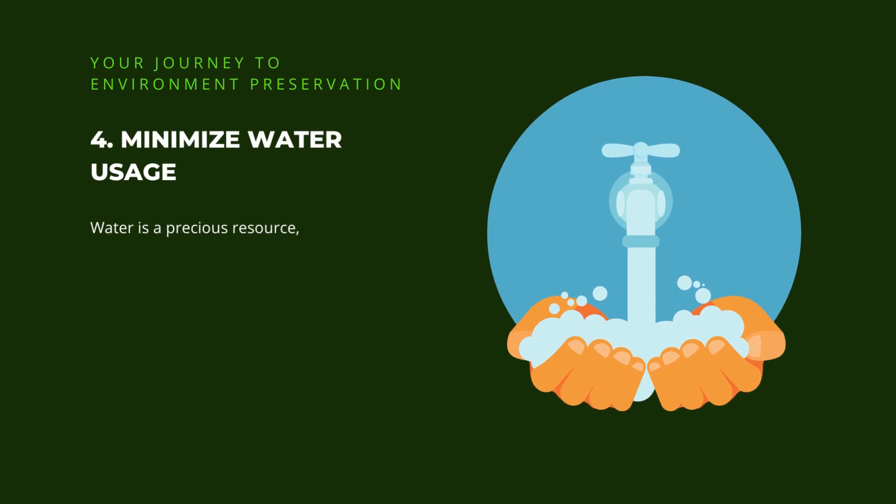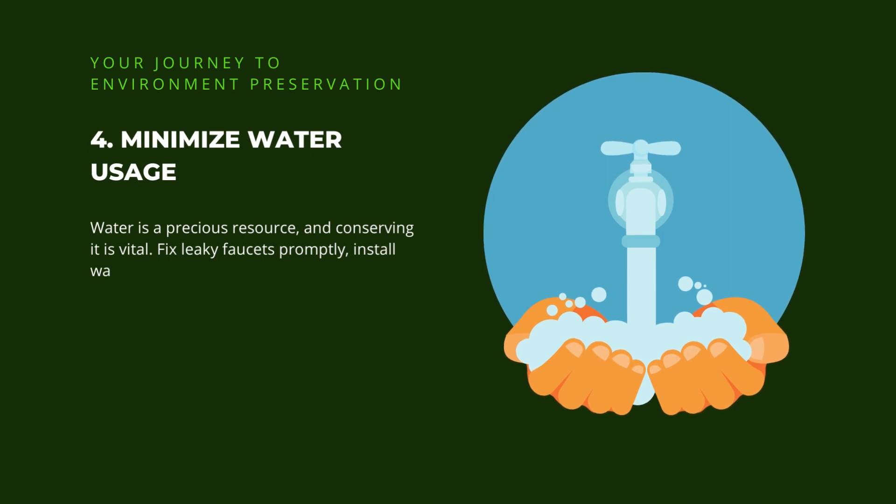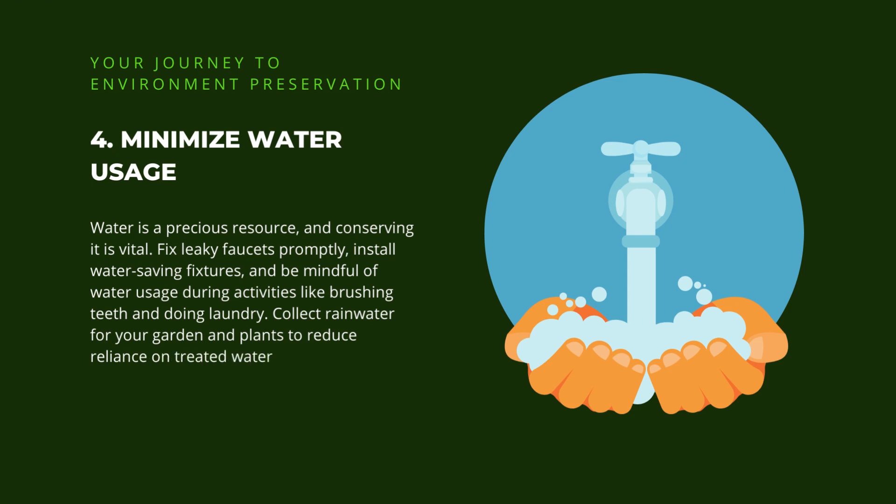4. Minimize water usage. Water is a precious resource, and conserving it is vital. Fix leaky faucets promptly, install water-saving fixtures, and be mindful of water usage during activities like brushing teeth and doing laundry. Collect rainwater for your garden and plants to reduce reliance on treated water.